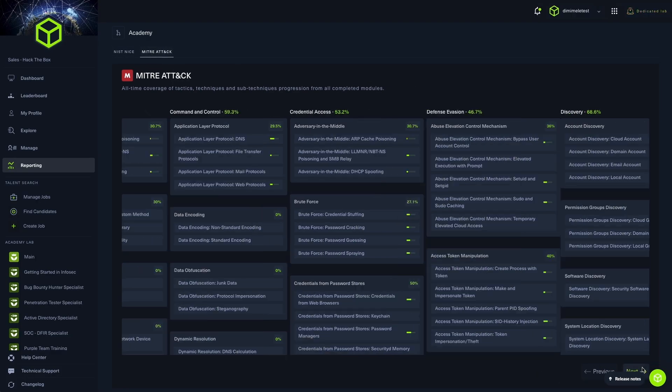Number four: industry-mapped learning paths. All of the content is mapped to industry frameworks, giving students market-ready knowledge aligned with job roles and industry expectations.